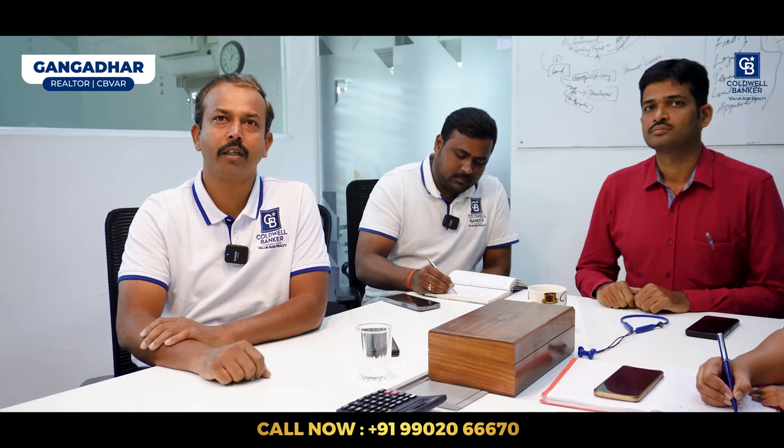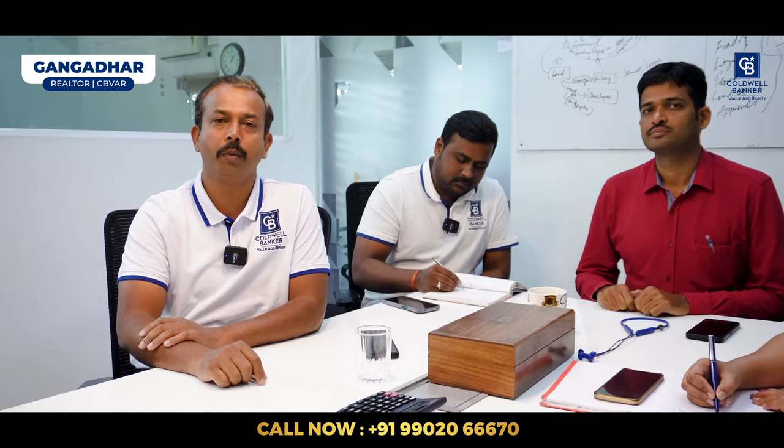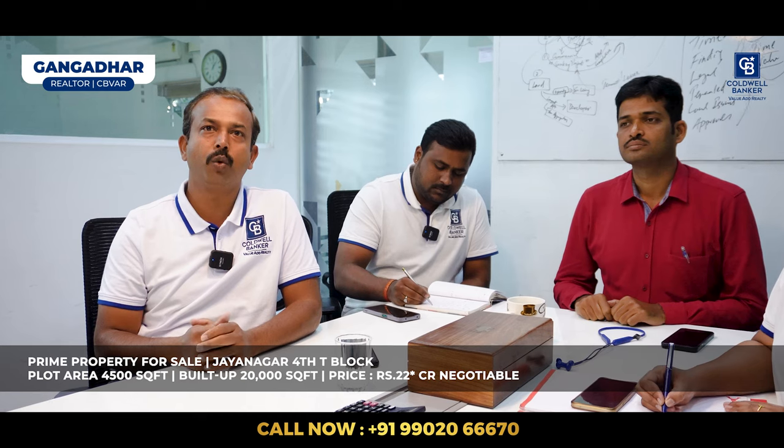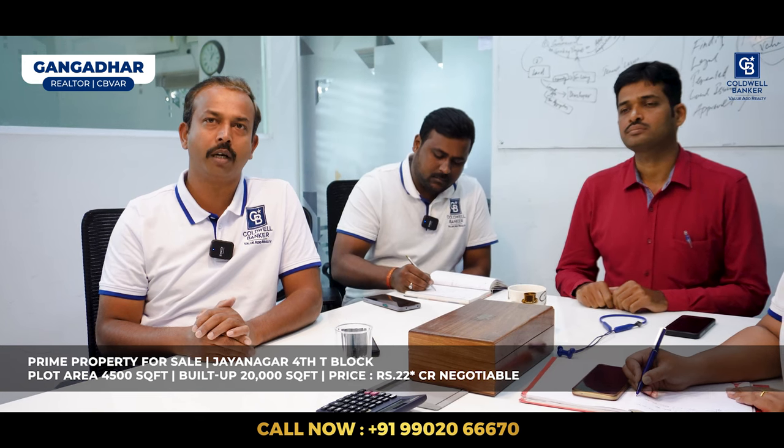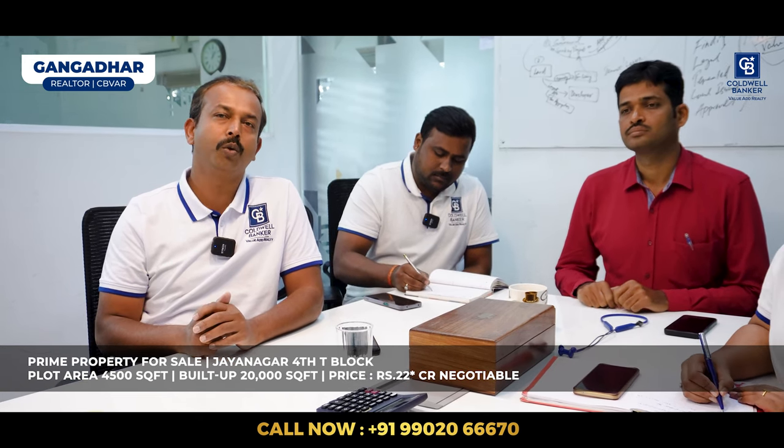Hi viewers, my name is Ganga Dhar. I am a realtor at Coldwell Banker. I have three properties for sale this week. Two are tenanted properties and one is an apartment. The first tenanted property is located in Jayanagar 4th T Block — 4,500 square feet plot area with around 20,000 square feet built-up area. Currently generating a rent of about ₹6 lakhs, which can be increased to ₹8–9 lakhs. The listed price is ₹22 crore, negotiable.